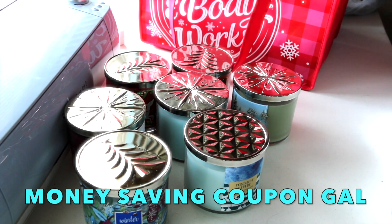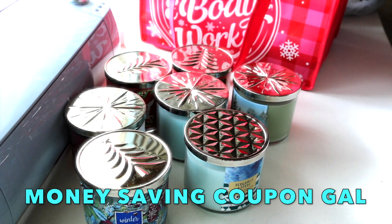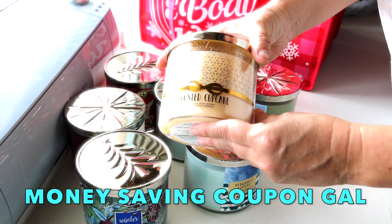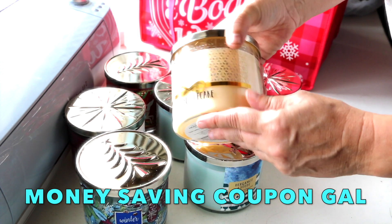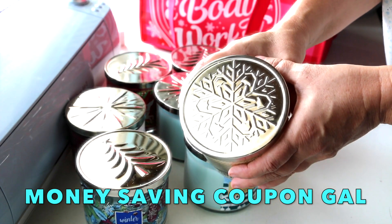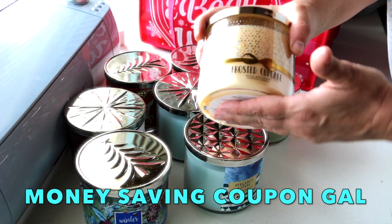These all smell so good. The Frosted Cupcake — I saw this when I was in line next to me, I smelled it and I had to get it. That's how I ended up with ten instead of nine. It is so yummy smelling, it's got little sparkles on top, and it has a different snowflake lid.